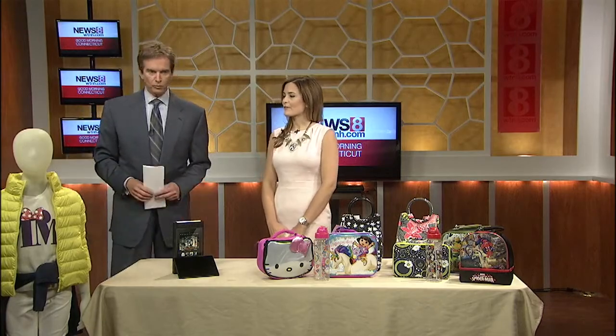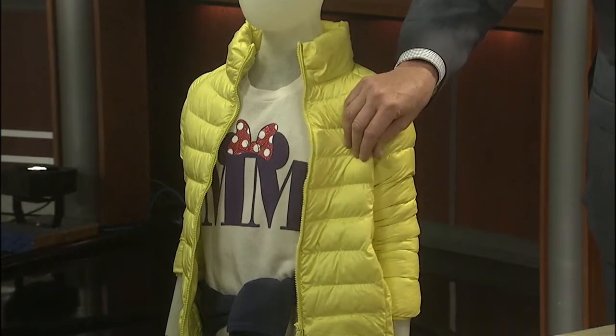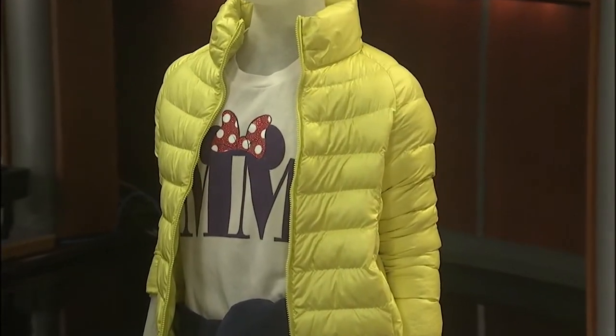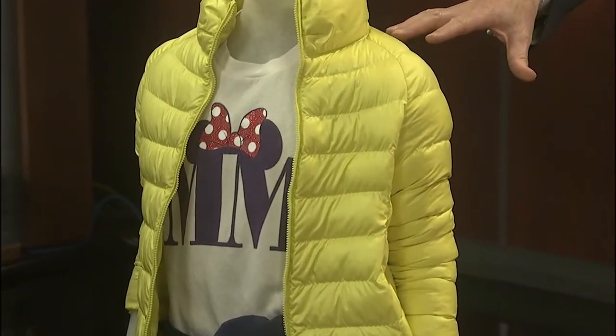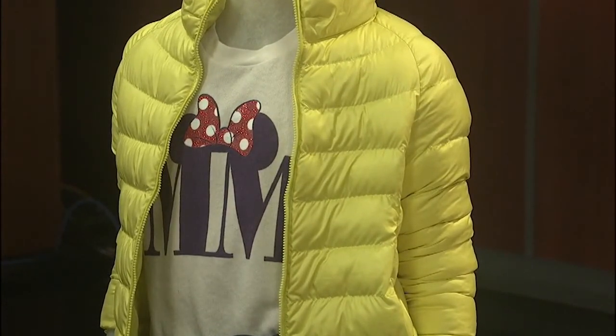For parents, we really want them to think about versatility. You want to find the clothes that your kids can get the most wear out of season after season. Our little guy here is dressed by Uniqlo, which is a store at Westfield Trumbull. They're also opening in Milford at Westfield Connecticut Post this fall. They're wearing the ultra-light down jacket — very lightweight and thin, but it's going to keep you warm, transitioning well from fall to winter.